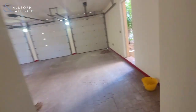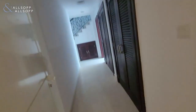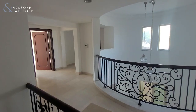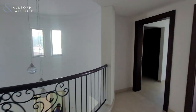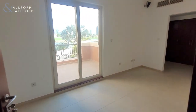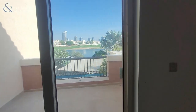We also have a three-bay garage. Coming upstairs onto the landing we've got five bedrooms upstairs. You can again see the grand atrium.